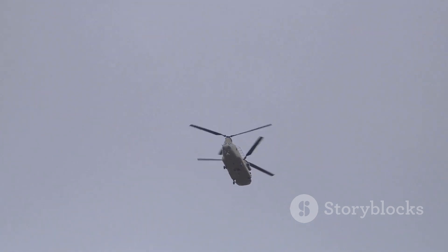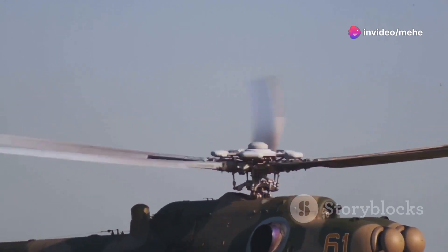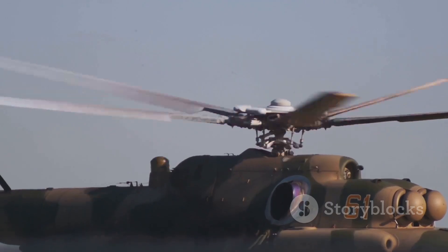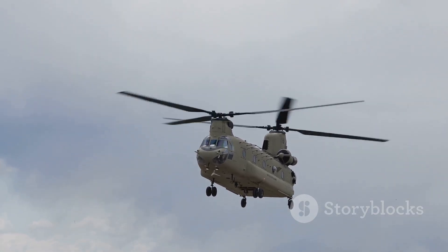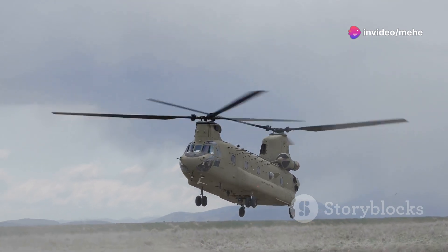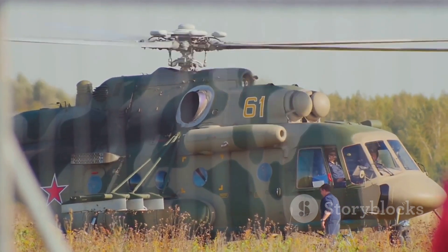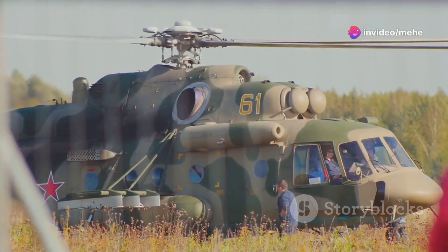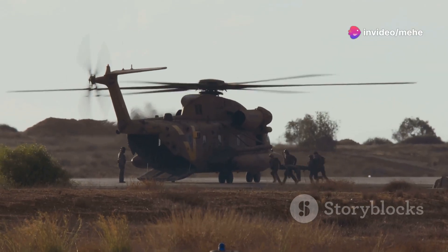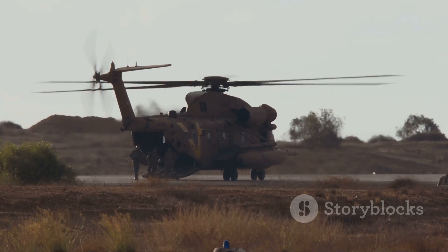In the world of military helicopters, two rotors can often mean the difference between mission success and a long walk home. These helicopters are designed to handle the toughest missions, from transporting troops to delivering supplies in combat zones. The specific configurations of these rotors are crucial — like the tandem rotors on the CH-47 Chinook and the coaxial rotors on the Russian Ka-52 Alligator. These helicopters are workhorses relied upon for everything from troop transport to attack missions, making them indispensable in military operations.